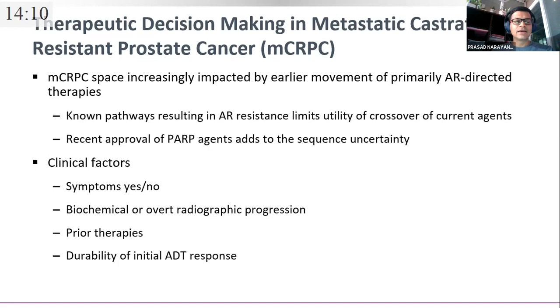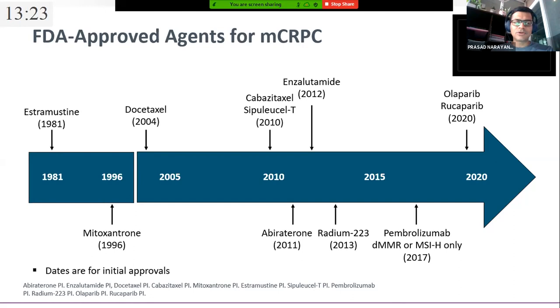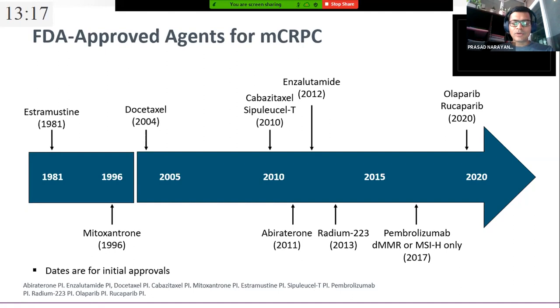Previously, life was simple: after ADT, give docetaxel, and if the patient fails, try mitoxantrone in the second line. But in the last 7-10 years, the treatment landscape has become increasingly crowded — for good. We now have approvals for cabazitaxel, sipuleucel-T (the first immunotherapy approval in 2010), abiraterone, enzalutamide, radium-223, pembrolizumab, and now PARP inhibitors. PARP inhibitors will be discussed separately; I will focus on the rest of the sequencing.